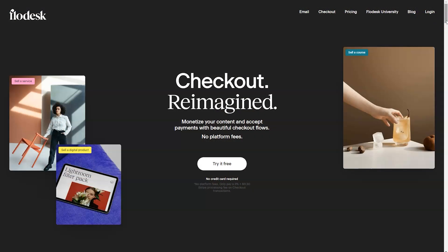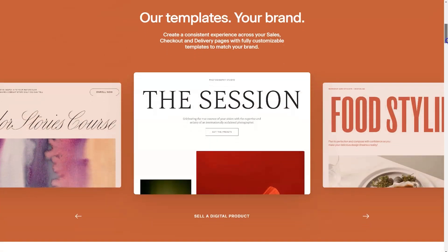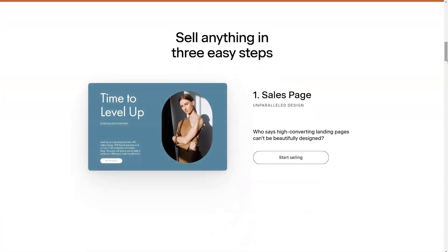What's wonderful about Flowdesk Checkout is it's going to help you collect payments and grow your email list at the same time. I have two thought processes when it comes to utilizing Checkout to sell your digital product: you can offer a freebie and then offer your digital product as an upsell, or you can go directly for the sale. Flowdesk Checkout looks like Flowdesk email in terms of the aesthetic, which is one of the reasons I recommend using it — your branding looks consistent and professional, and that directly impacts your conversion rate.